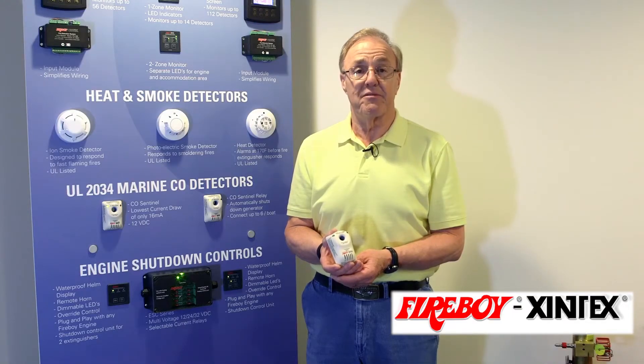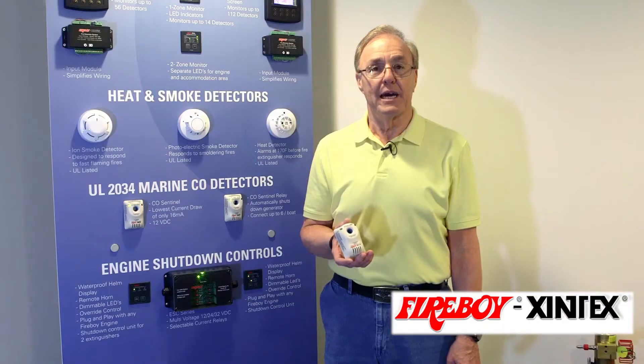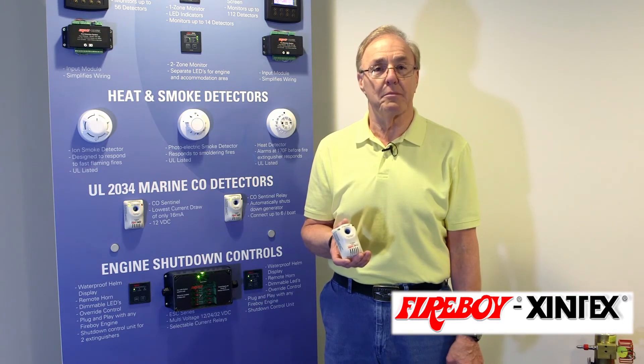We want to stress the importance of never operating your boat without a properly operating carbon monoxide detector. On behalf of Fireboy Zentex and all of our employees, we wish you and your family a most enjoyable and safe boating season.